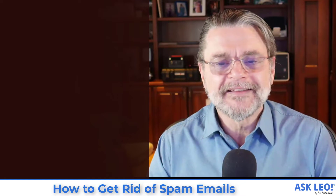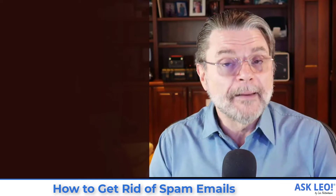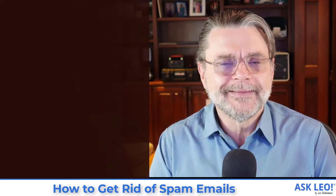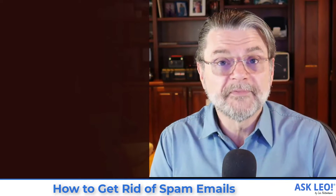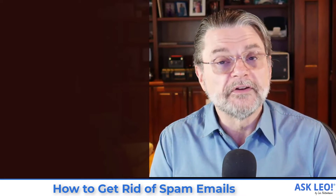Unfortunately, things aren't that simple. It's a battle — an ongoing battle. Spammers get better, spam filters get better. You get the idea. So sometimes spam makes it into your inbox, and sometimes legitimate email gets filtered into your spam folder.